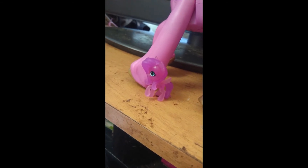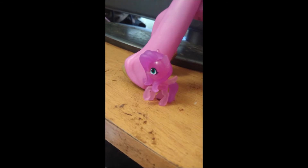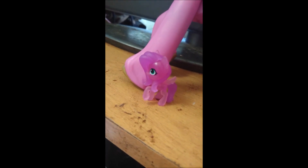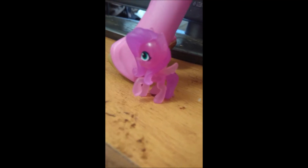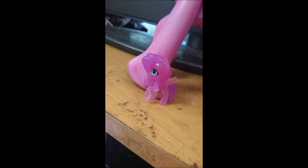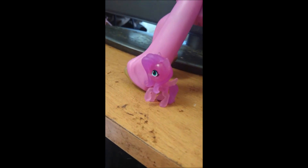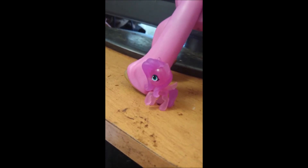I also have this little Pip Petals, which is in a walking pose. You can barely see her cutie mark, but I had to get her because she was so stinking cute. And there we have Pip.